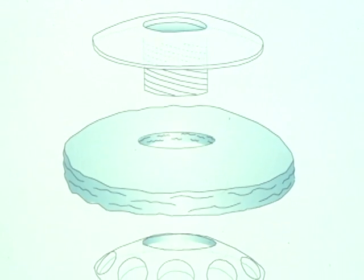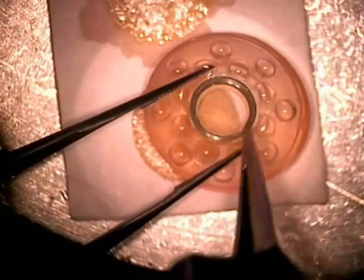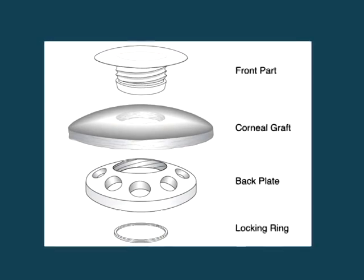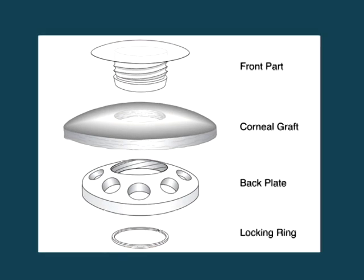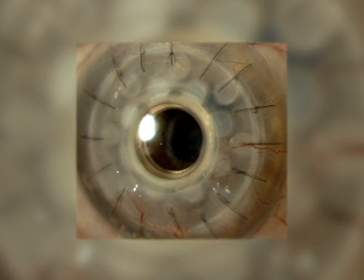The way an artificial cornea is attached to the eye differs depending on the device selected. One of the most well-known artificial corneas was developed at Harvard Medical School in the United States — the Dohlman keratoprosthesis. There are two different types. Type 1 is housed within corneal tissue, and then we stitch that cornea into the eye just like a transplant.